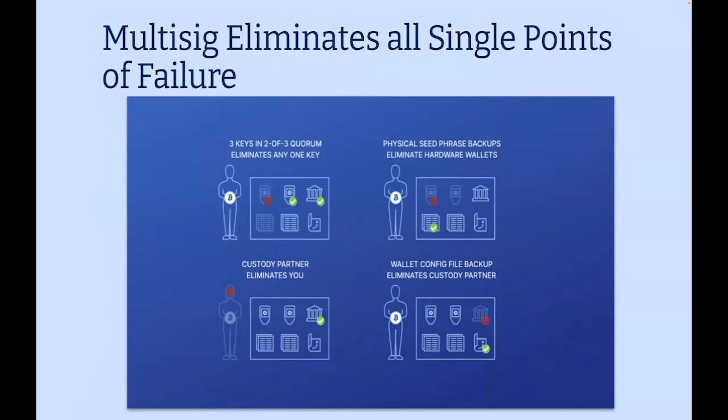That's the end of my presentation — the end of my love letter to multi-sig. I hope you have all found some sort of romantic attraction to multi-sig as I have. Thank you very much.